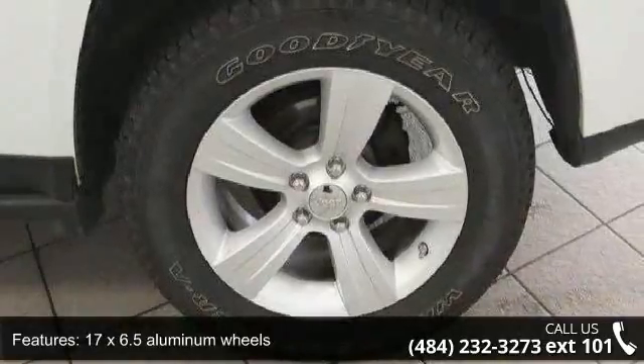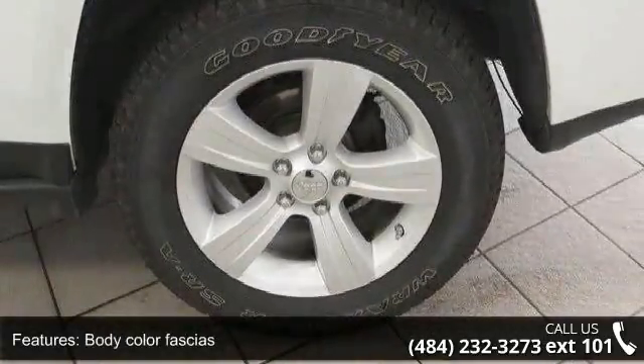Front fog lamps, halogen headlamps, lower body side accent cladding, and solar control glass.